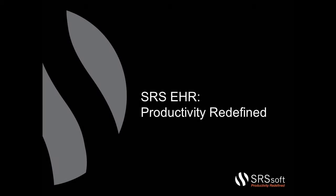Welcome and thank you for joining us. SRS is proud to provide a unique and 100% successful approach to electronic health records. Our flexible EHR solution redefines productivity by enhancing and streamlining your workflow and allowing physicians to practice in the way that is most comfortable for them.